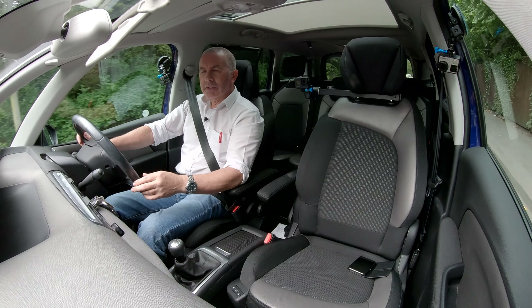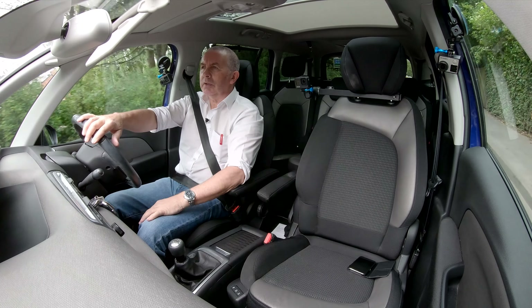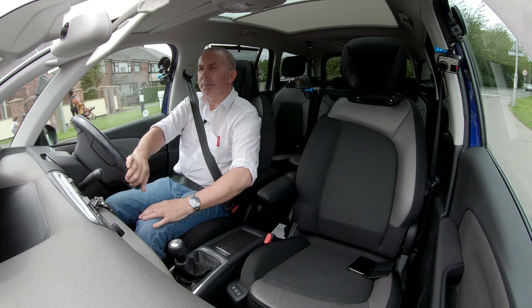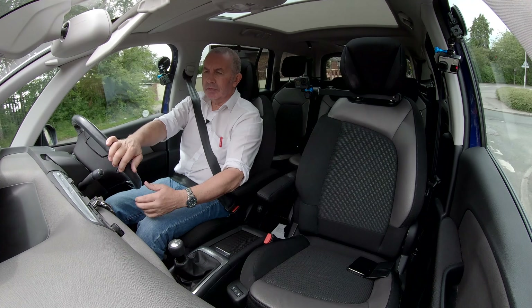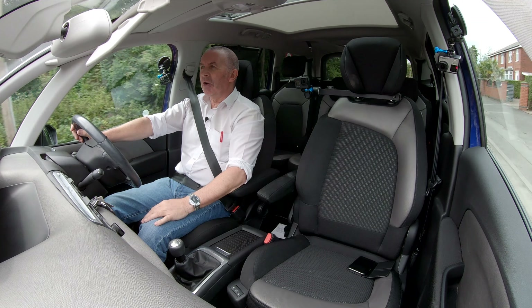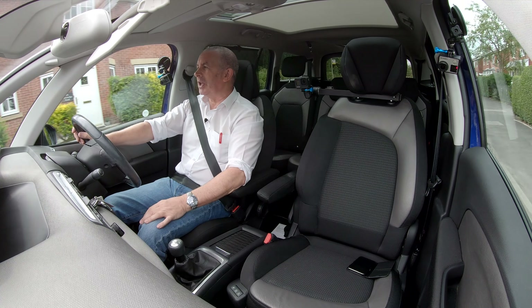It's also keyless go — the car will start if you've just got your key in your pocket. But I'm not a big fan of keyless go; I far prefer to know where my key is and to have to put it in the car.